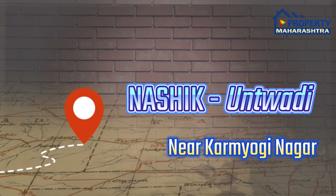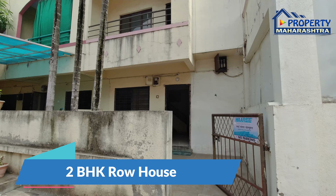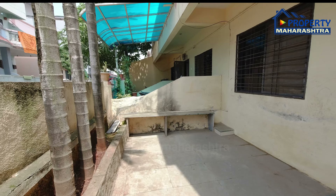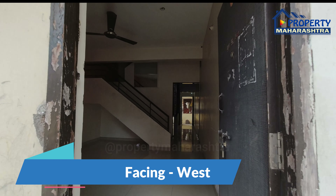नाशिक उन्टवाडी, करमयोगी नगर जव, 2BHK रोहाउस, प्रशस्त पार्कींग. रोहाउस वेस्ट फेसिंग आहे.